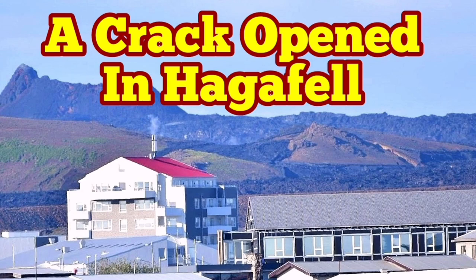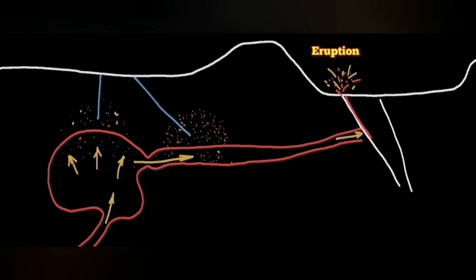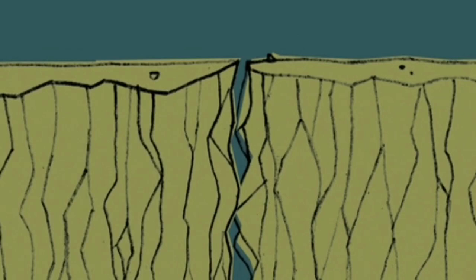Just before the latest fissure eruption in the Svartsengi volcanic system area, our boreholes at that area reached evidence for the existence of gases which are associated with magma. In two boreholes we found them — it was proving the movement of the magma, and the earthquakes in that area eventually opened up the ground.